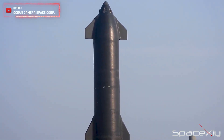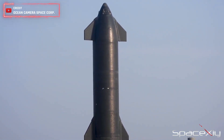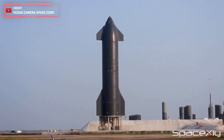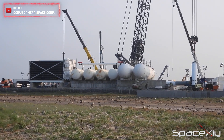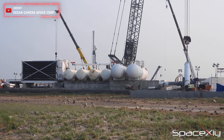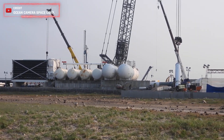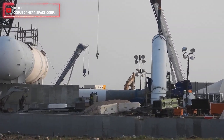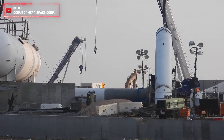Before the start of today's testing, we had the privilege of receiving stunning visuals from the launch site, courtesy of Paul from Ocean Camera Space Corp. Take a closer look at the recently installed two deluge tanks — their sheer size dwarfs the previously installed ones. It's evident that SpaceX's Starship deluge system is nothing short of impressive. Just look at the size of that pipe.